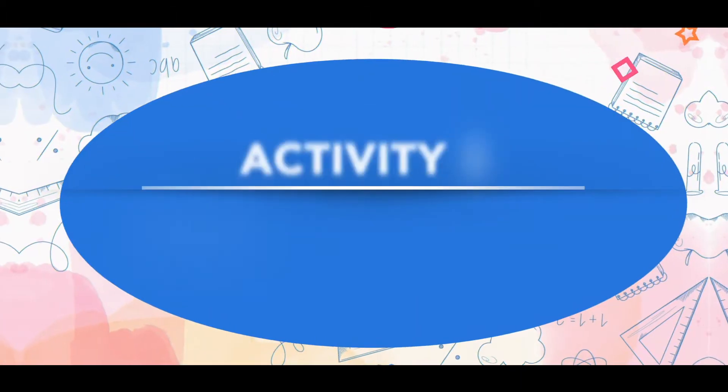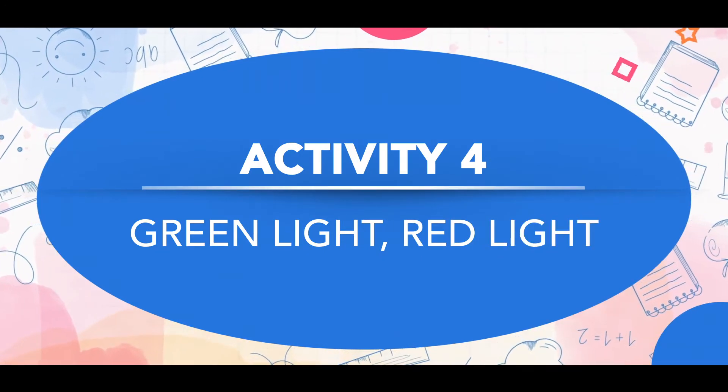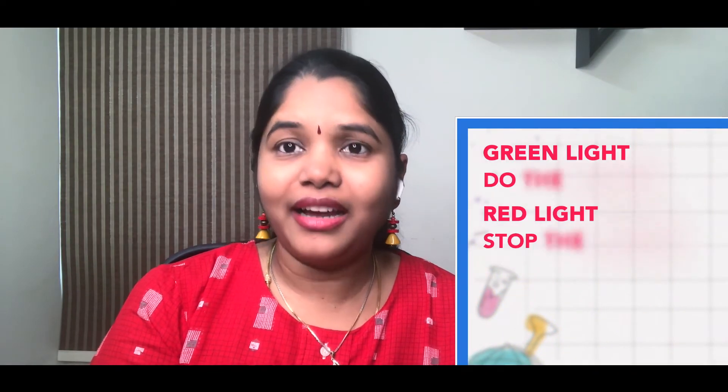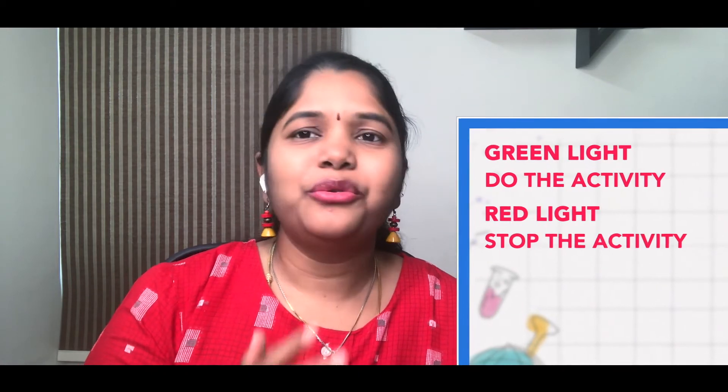The next one is green light, red light. Give the kid an activity — walking, running, or jumping. When you say green light, they can do it; when you say red light, they have to stop. They have to listen to the instruction and follow it. This can also be done at home with family members or a group of kids.